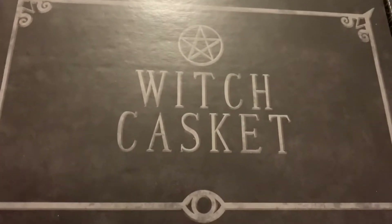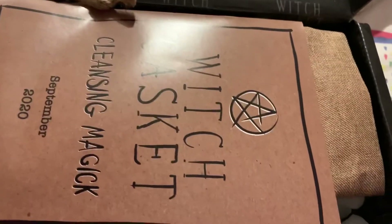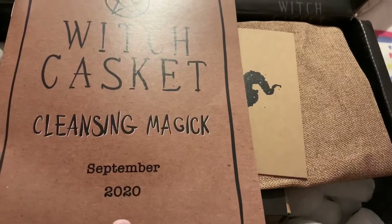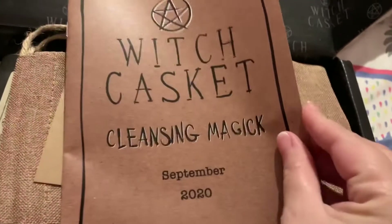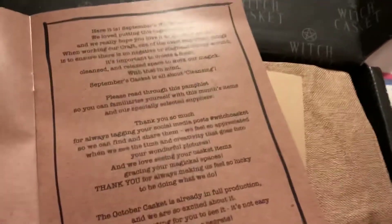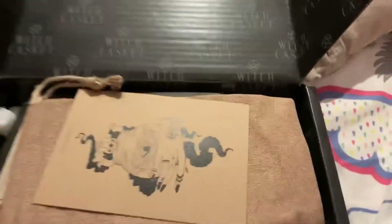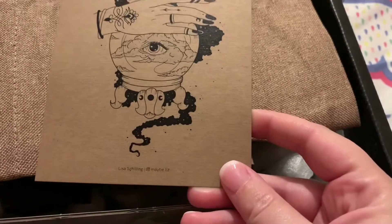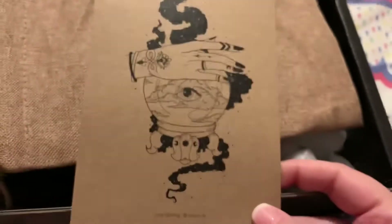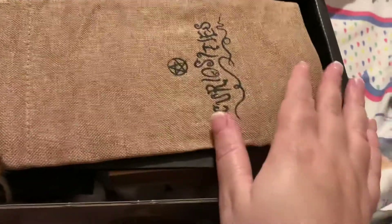Hi everyone, welcome back to my channel. Today I've got another Witch Casket — it's the September 2020 box, the Cleansing Magic edition. I've had a quick flick through but not too in depth. It just tells you what's in here and goes into detail about everything. There's a cute little postcard by Lisa Skillin — her Instagram is maybe.liz, so go and check that out. This box smells so good!